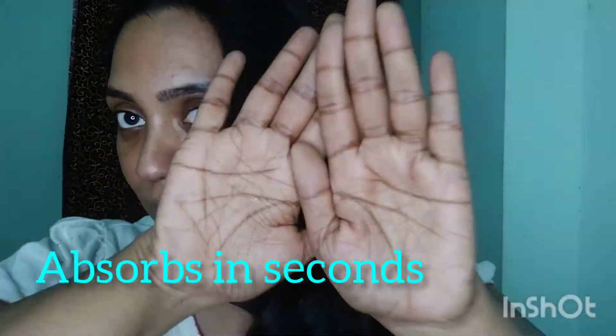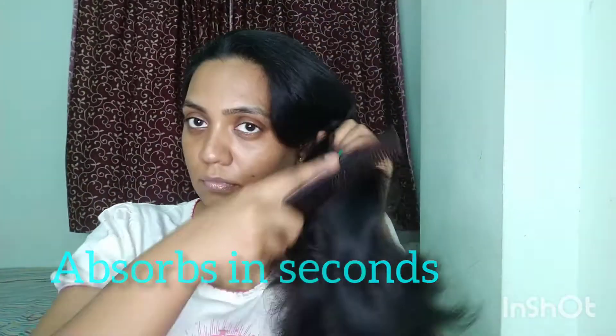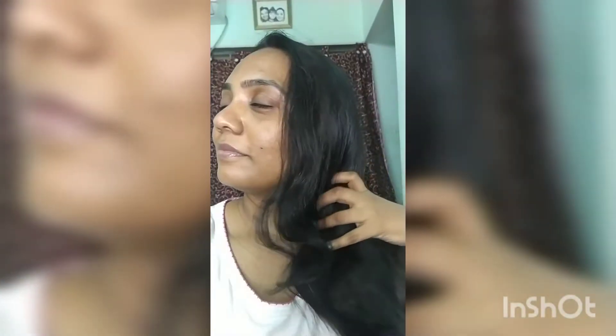Some products can smell overpowering when applying near your nose, but this one never made me feel nauseated. Just look at my palms — it absorbs so quickly. As a busy mom, I can't spend too much time on hair oiling, so anything that makes grooming quicker is perfect. Just a few more strokes of brushing and you are done. You can literally see the change in texture as you brush through — the hair becomes so wavy and smooth. They claim six times shine and my god, I just felt like those models in hair ads!